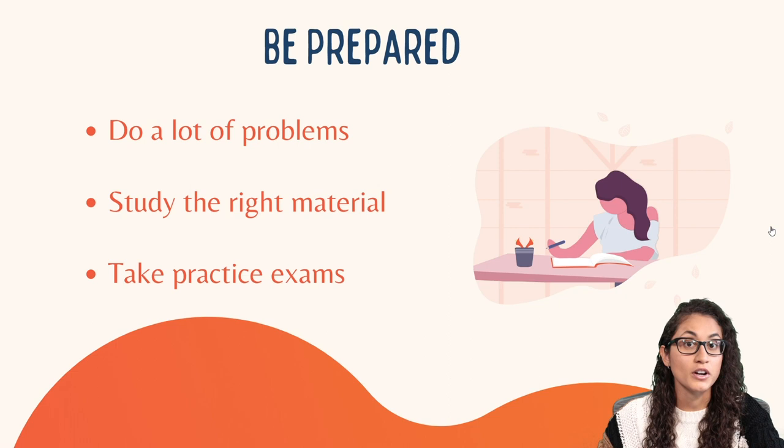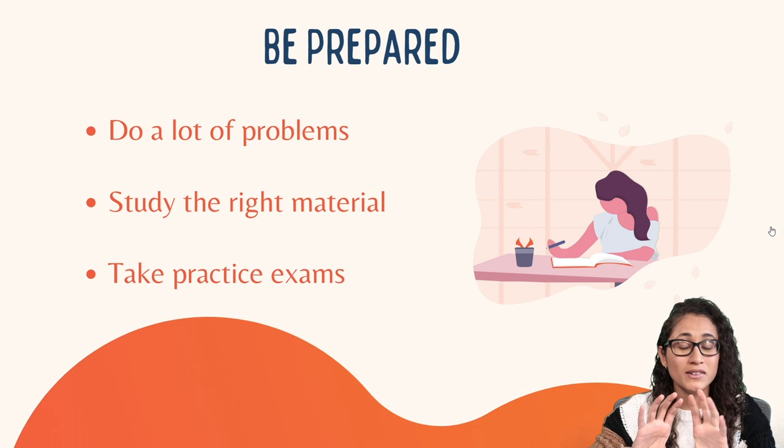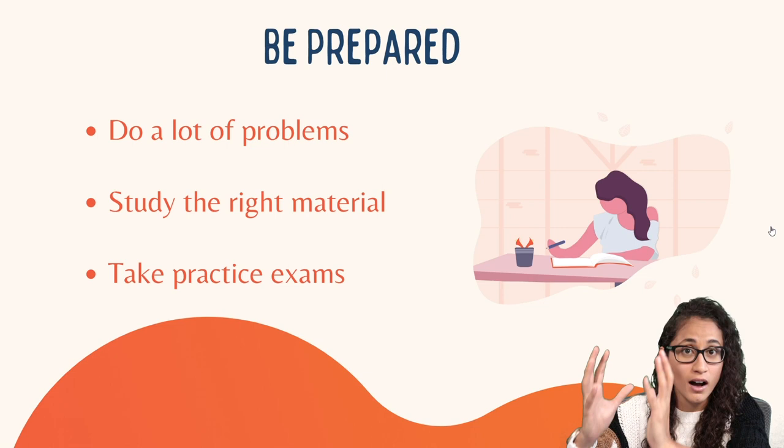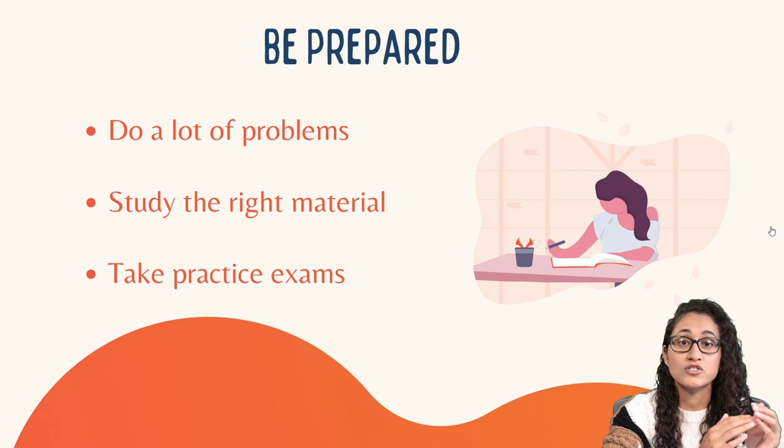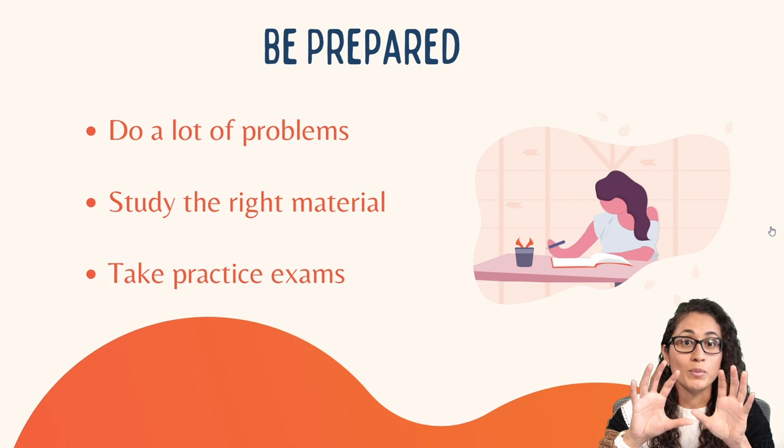When you are preparing for the FE exam, make sure you do a lot of problems. Keep in mind there are two stages to your preparation: the first stage is understanding the concepts and the material; the second stage is timing yourself and making sure you are solving those problems on time. Because the FE exam is timed, if you handle time management right it's going to help you stay more calm during the exam.